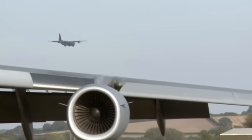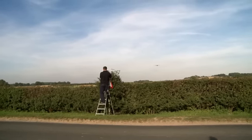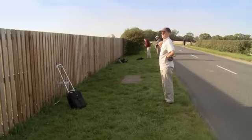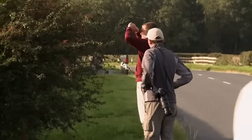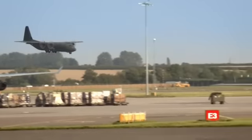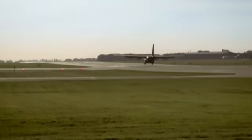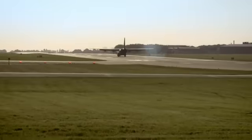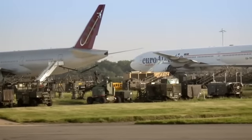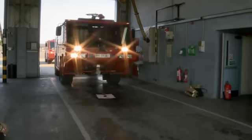The Hercules can now begin its descent into Brize Norton. The emergency has even attracted a crowd of plane spotters who have tuned in to the cockpit radio. Thankfully, on touchdown, the landing gear holds out and danger is averted. The emergency crews are stood down.